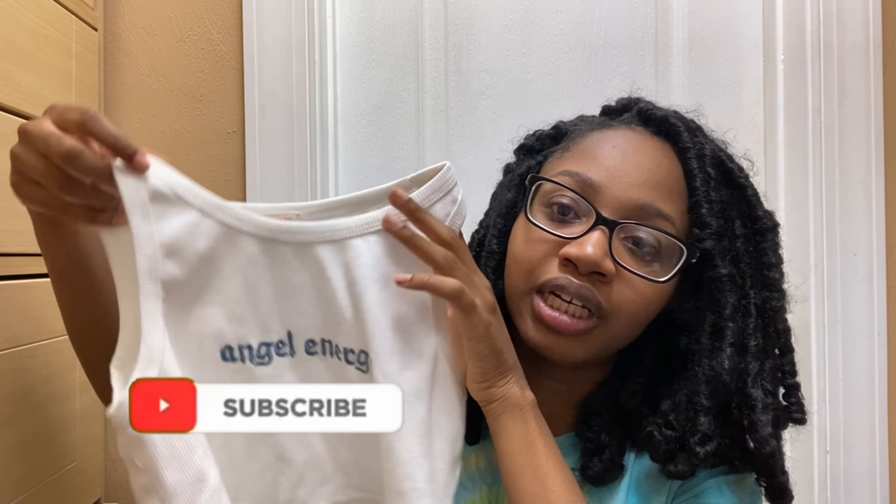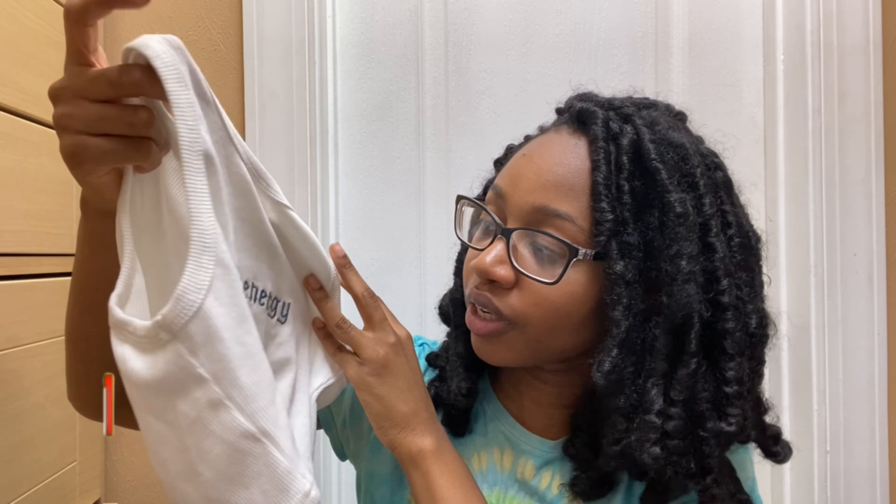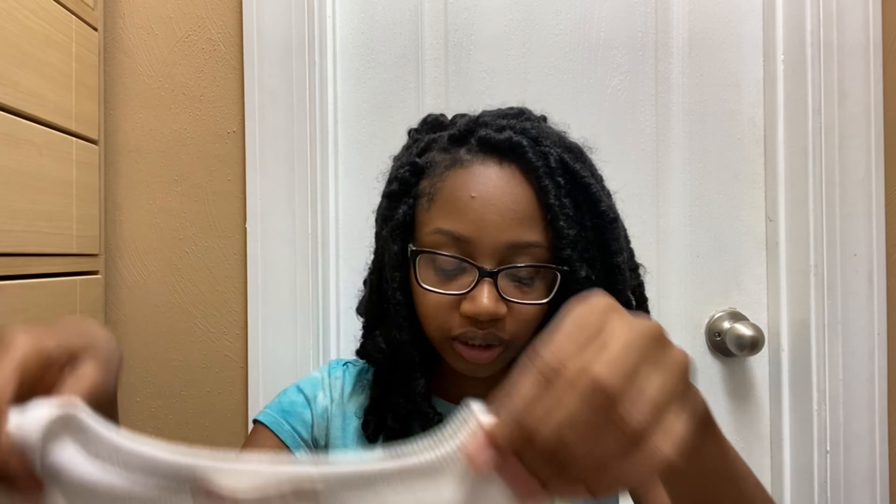Then some stuff I got from Romwe — it's basically the same thing as Shein. I got this little shirt that says 'angel energy' on it in white. I just needed a basic crop top to wear. The lettering is in blue — they did have one in purple but I got the blue one. It's an extra small and it is kind of see-through, so if you don't want to wear a bra just wear the little nipple things.